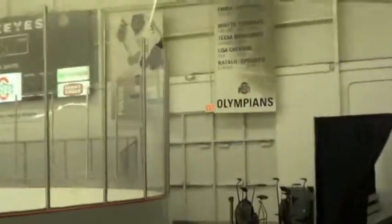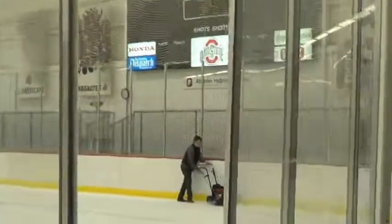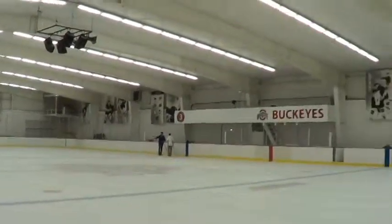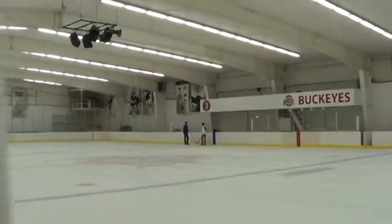Very well maintained, as you can see. There are warm-up bikes. Some Olympians did play here. There's the scoreboard. The men played here from 1963 to 1993.